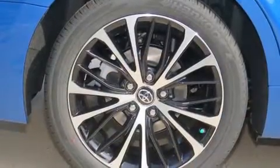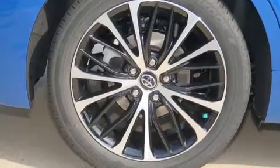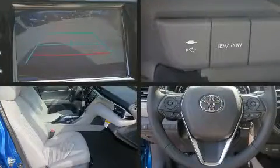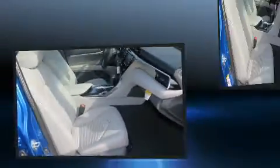Well-tuned suspension and stability control deliver a spirited yet composed ride and drive. All of the premium features expected of a Toyota are offered, including front and rear reading lights, a tachometer, power moonroof, and more.